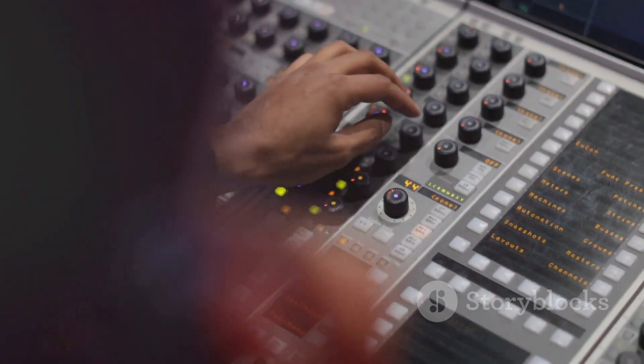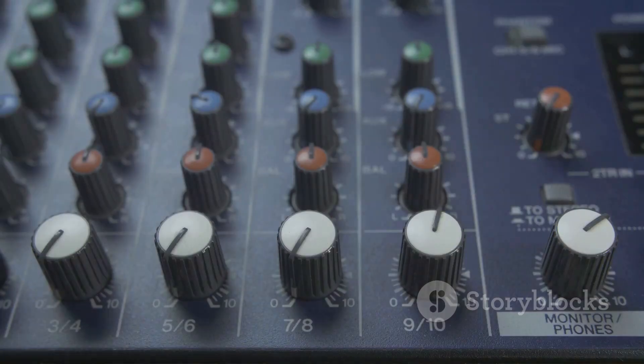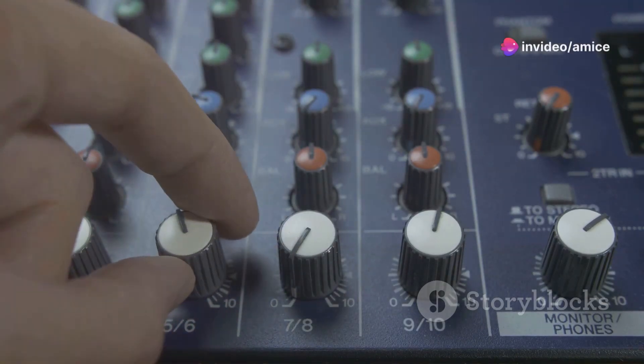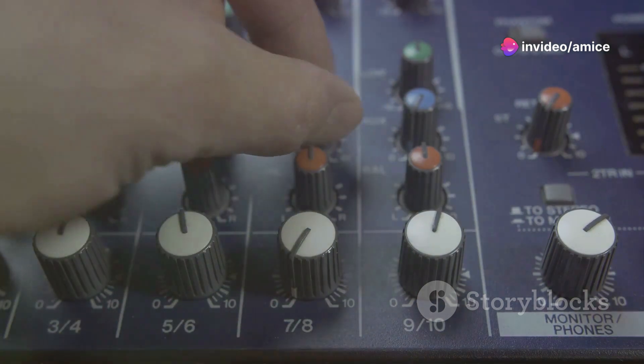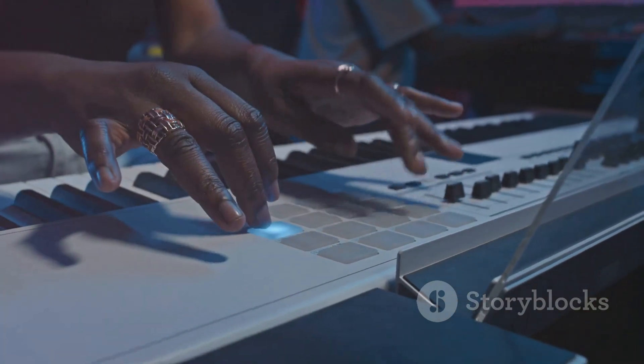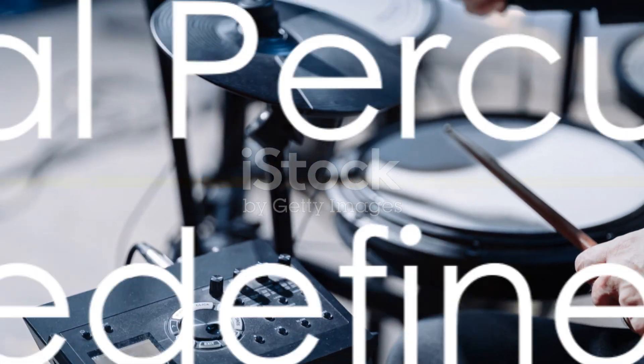The KeyLab 61 features 16 RGB backlit performance pads, nine faders, and nine rotary knobs, all customizable to tailor every sound and function to the producer's will. Control becomes intuitive, editing becomes simpler, and creativity flows unimpeded.